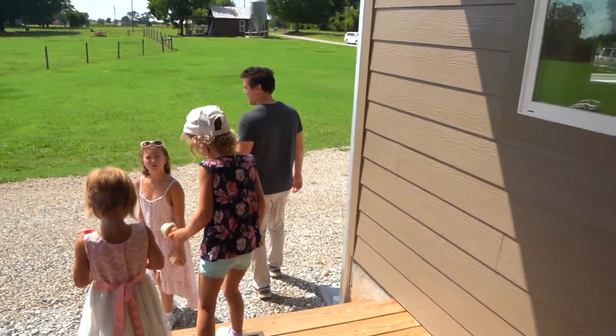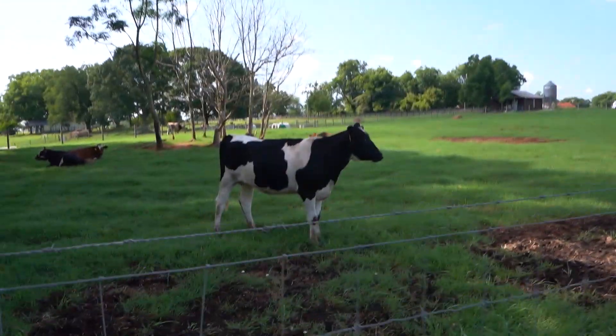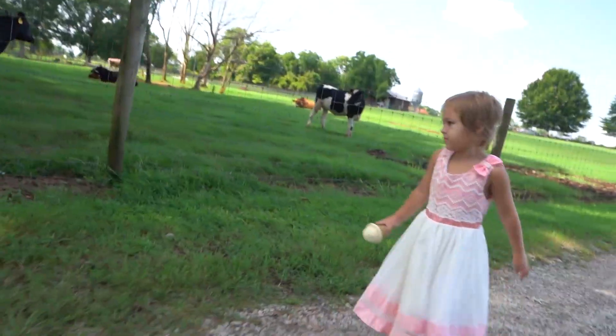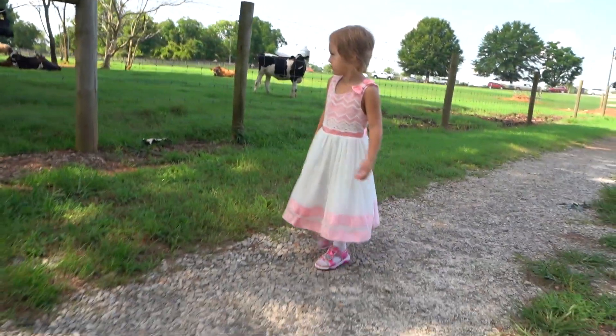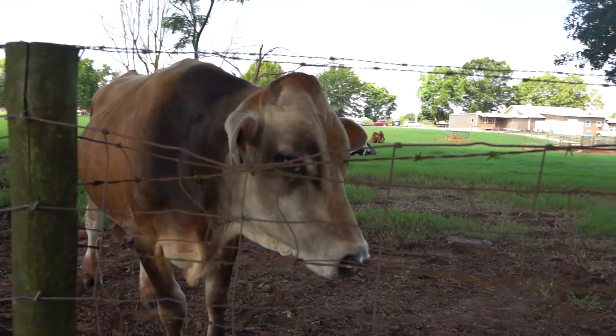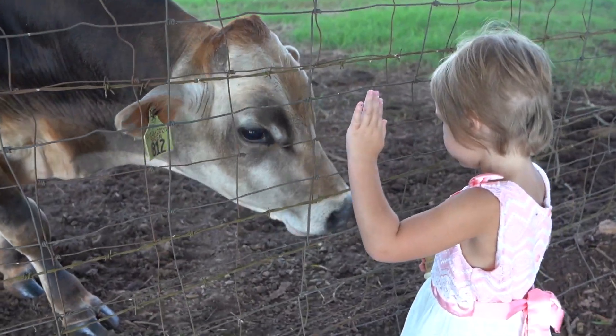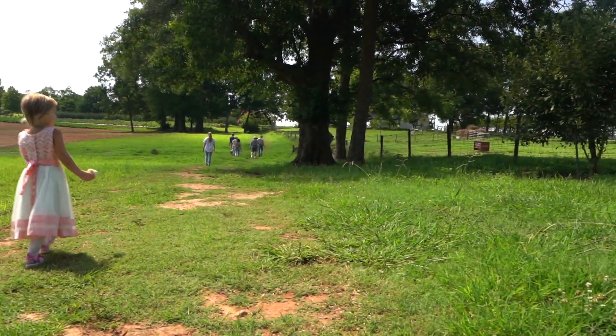After we met the dairy cows, learned a little bit about the creamery line and milk process from cow to bottle, and sampled a bit of the milk, cheese, and ice cream, we wanted to get a hands-on, up-close experience. Chloe and I walked close by, met a couple of cows who were so sweet, and then walked over to their garden. The gardens here are beautiful.